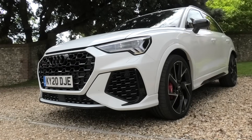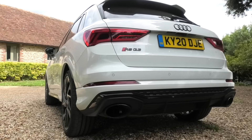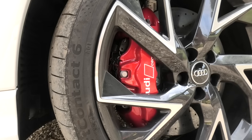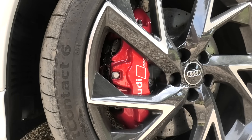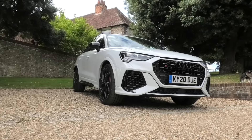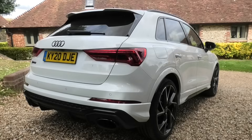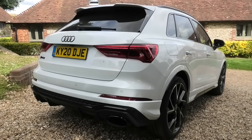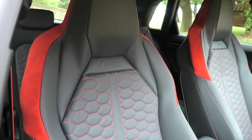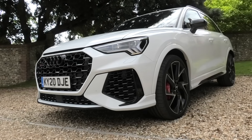The base price for the RS Q3 is £50,455. The big ticket items on this car are the exterior paintwork in glacial white metallic, comfort and sound pack, and ceramic brakes at £4,795. It's also got RS Sport Suspension Plus, Matrix LED headlamps, RS Sports Exhaust System, carbon inlays, and nearly £1,000 worth of 21-inch Trigon Design alloy wheels. In all, this particular car has nearly £14,000 worth of options, bringing the on-the-road price to £66,055.